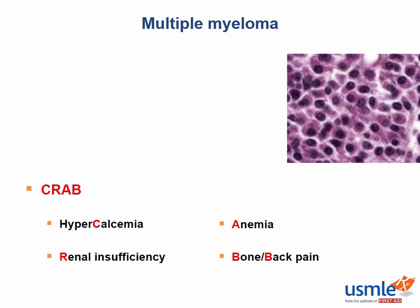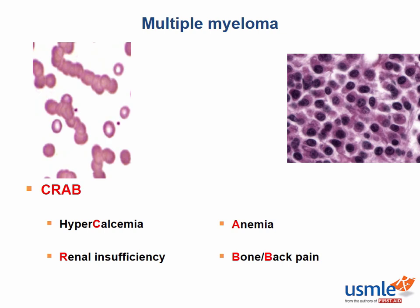Other interesting features of multiple myeloma include a peripheral smear which shows rouleau formation, which literally looks like red blood cells stacked up like poker chips. With all these proteins causing red blood cells to stick to each other, another lab test that may be elevated in patients with multiple myeloma is the ESR, or the sed rate. This can be remembered since red blood cells sticking to one another is essentially the definition of a sedimentation rate.